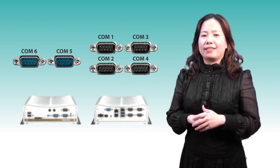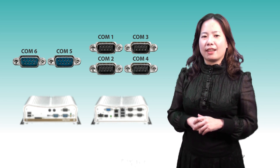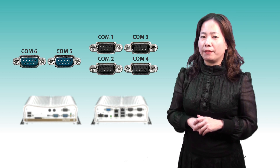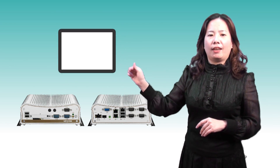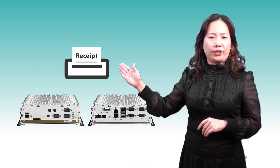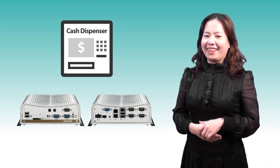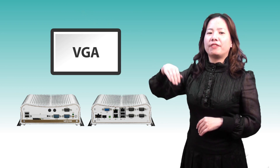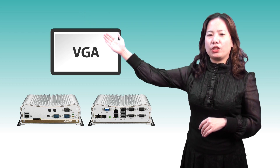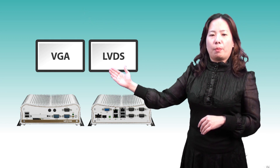With six serial ports in NICE-2100, it provides convenient I/O connection to devices — for example, touch screen, keypad, card reader, receipt printer, cash dispenser, and so on. NICE-2100 also supports two independent displays: one from VGA for digital signage purposes, and the other from LVDS combination as the operating monitor.